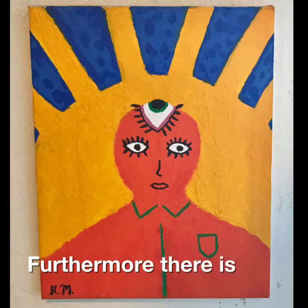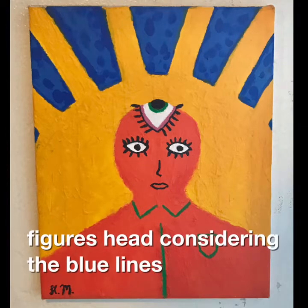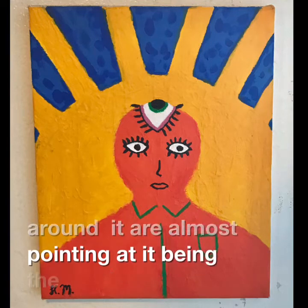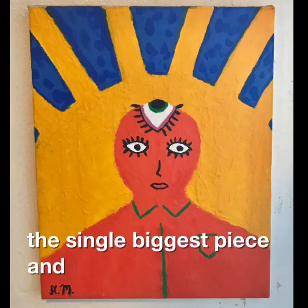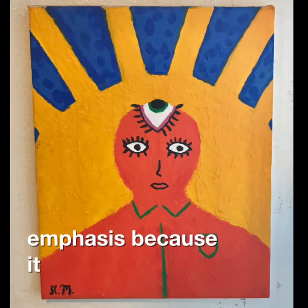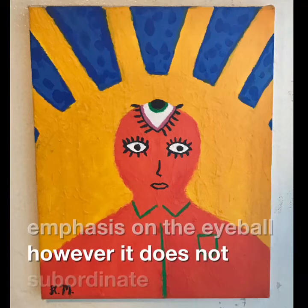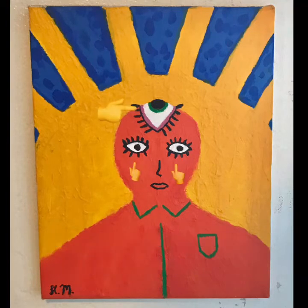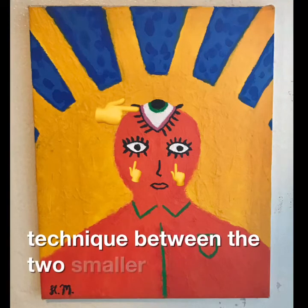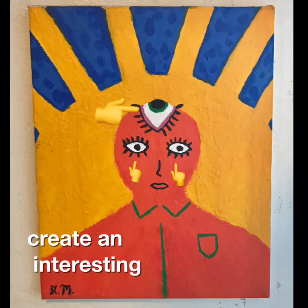Furthermore, there is a subtle emphasis on the huge eyeball on the figure's head, considering the blue lines around it are almost pointing at it, it being the single biggest piece, and it being near the center. I consider it a subtle emphasis because it does make an emphasis on the eyeball; however, it does not subordinate anything in the image. This painting also included the scale technique between the two smaller eyes and the huge one on top of his head that further created an interesting piece.